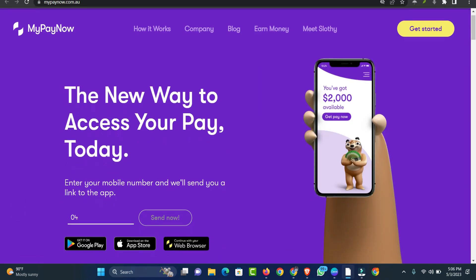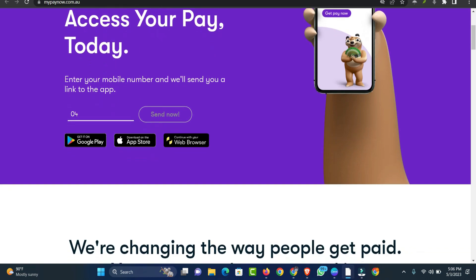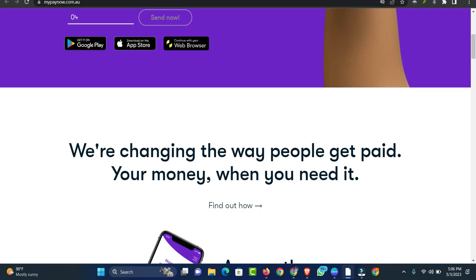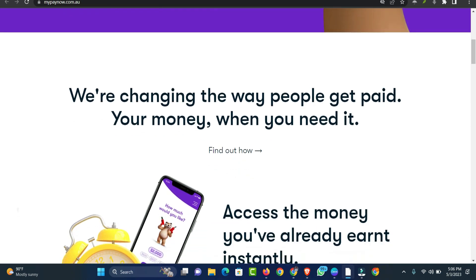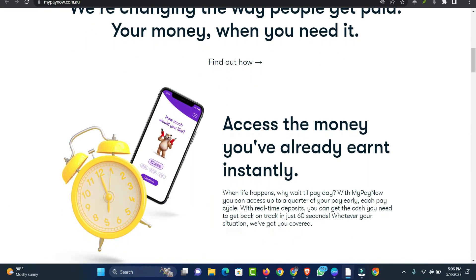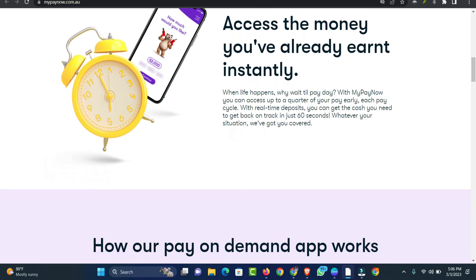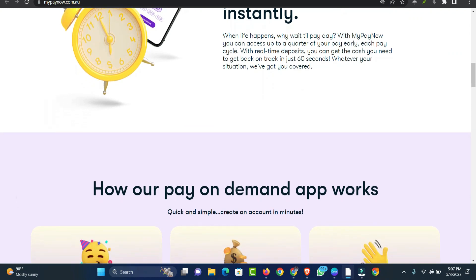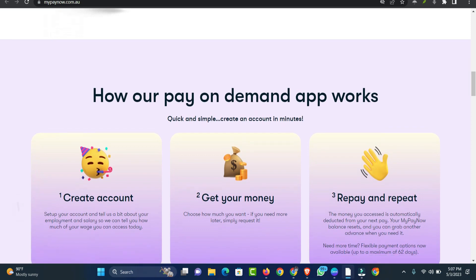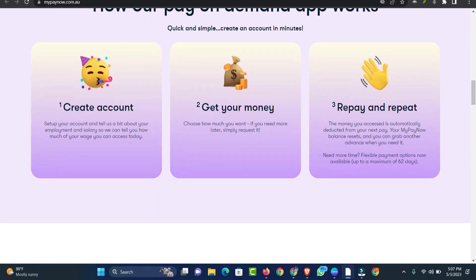Number 2: MyPayNow App. With MyPayNow, one of the leading pay advance apps Australia, you can access up to a quarter of your pay early. Each pay cycle with real-time deposits, you can get the cash you need to get back on track in just 60 seconds. Whatever your situation, MyPayNow has got you covered. The money you access through this payday advance app is automatically deducted from your next pay. Your MyPayNow balance resets and you can grab another advance when you need it. Loan amount: $50 to $1,250, up to 25% of wage, with $50 loan instant options for Centrelink customers.